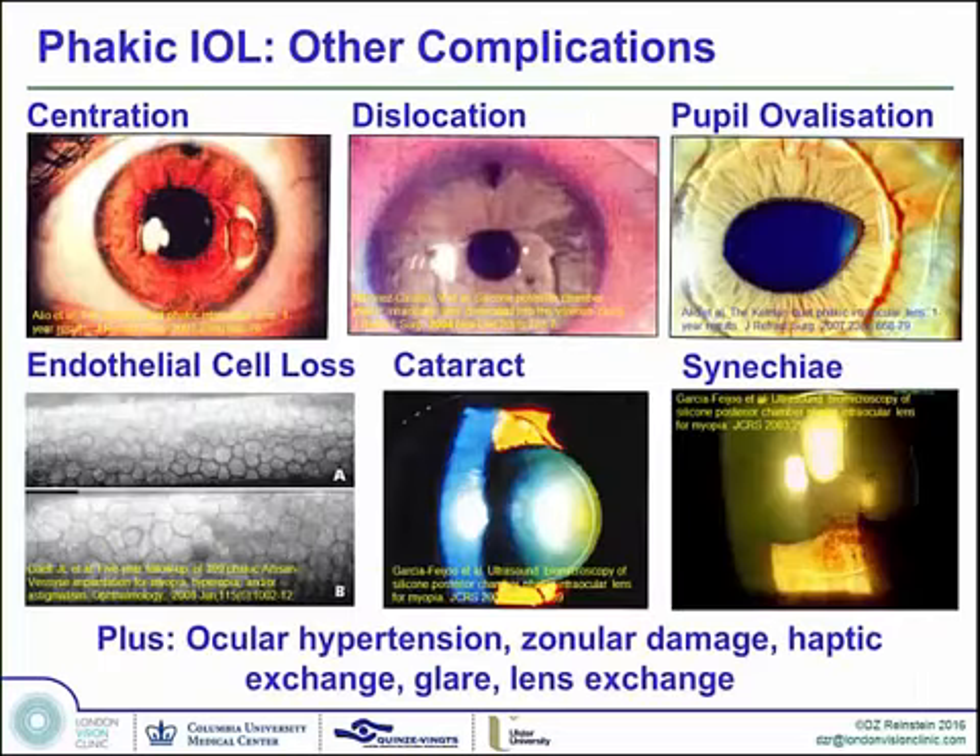The risks of phakic IOL insertion: the artisan lens is a very good option, technically a little bit more challenging, but needs constant supervision because of endothelial cell loss over years. The ICL or retro-pupillary lenses, the PRL — options which don't affect the endothelium apart from at the time of surgery — but can lead to long-term issues with pigment dispersion, uveitis, and pupillary block, and things related to sizing issues that can result in cataract.